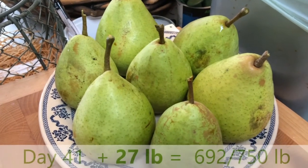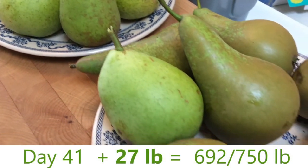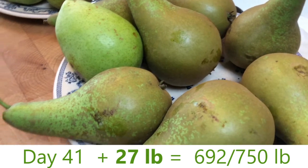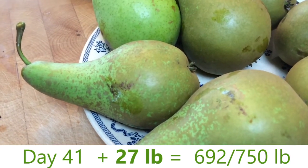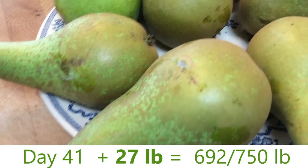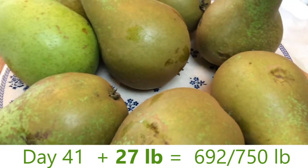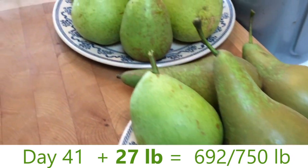I'm properly delighted — look at these! We've got quite a few pears to dry a little bit, just to get the moisture off their skin, and then they're going to go into the fridge to store. The ones with slight blemishes will be the first to be brought out of the fridge and eaten.